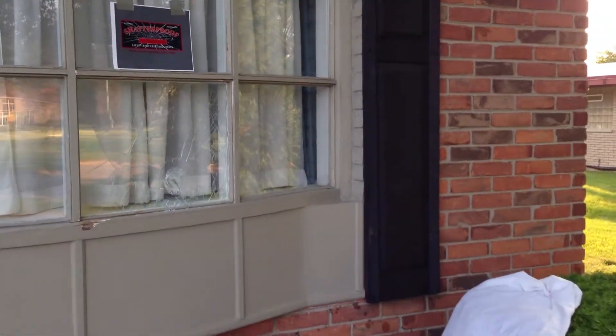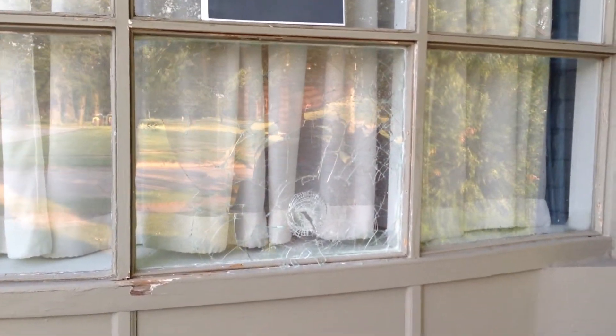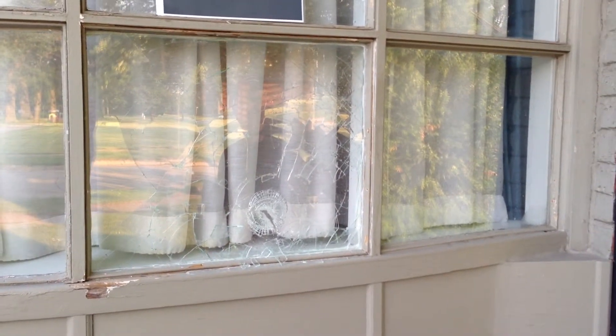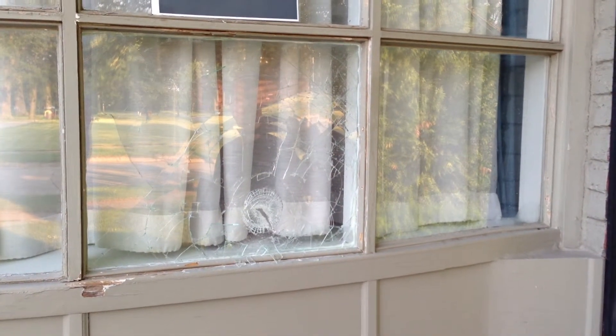As you can see, it probably prevented the house from going up in flames, had that been a real Molotov cocktail.